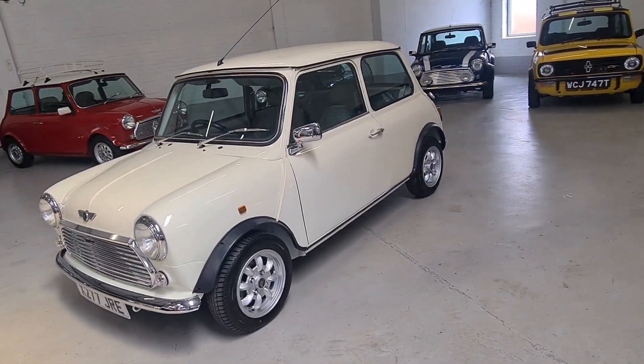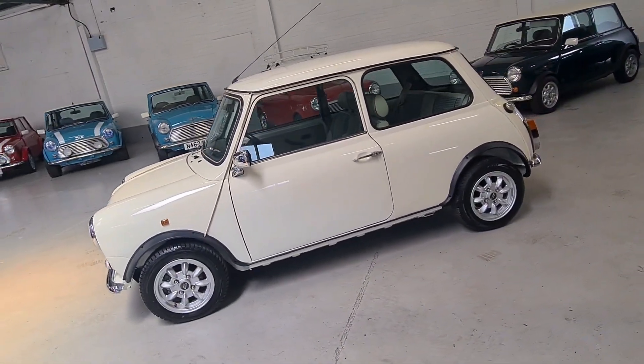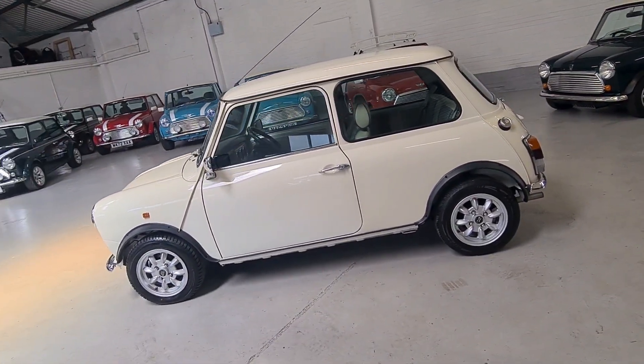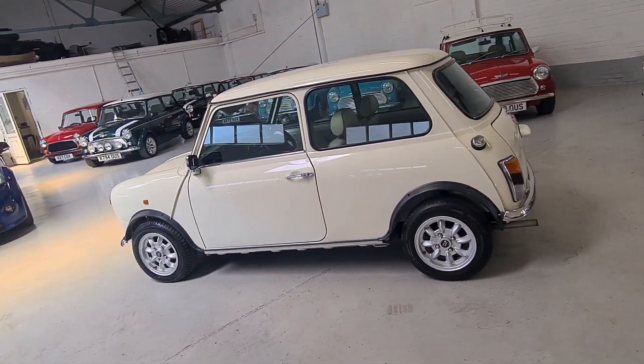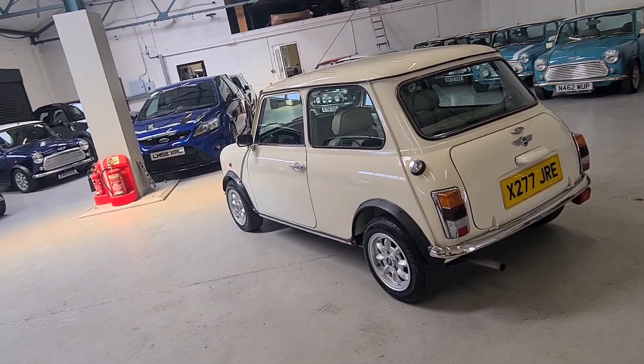This lovely Mini is fully UK registered and ready to go. We'll give the car a pre-sale inspection check and 12 months MOT. We'll send the car over to Green and White Mini Spares, where we look after all of our Minis, and the car will be checked over and serviced.